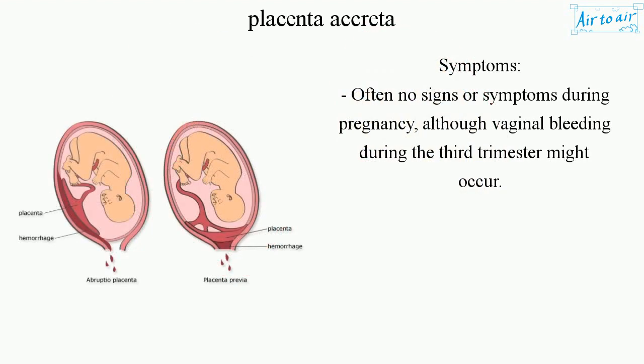Symptoms: Often no signs or symptoms during pregnancy, although vaginal bleeding during the third trimester might occur.